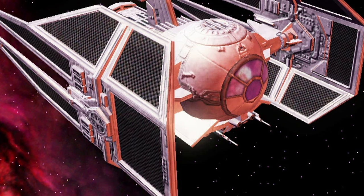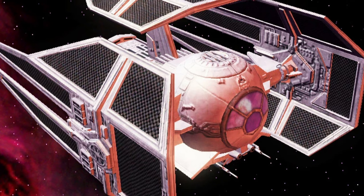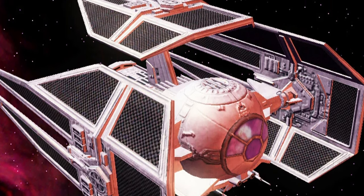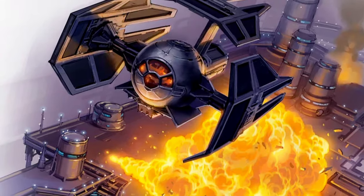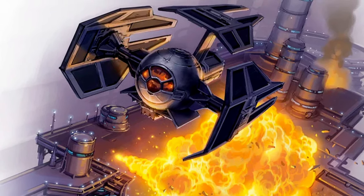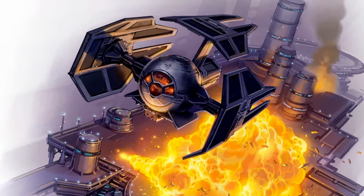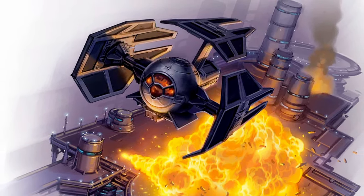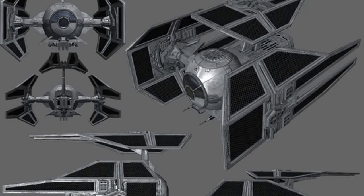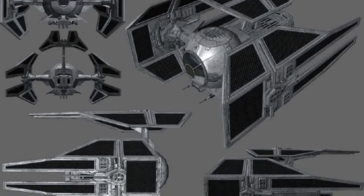Next, we have the TIE Oppressor, engineered to function as a light bomber with the manoeuvrability of a fighter, drawing parallels with the Rebel's Y-Wing starfighter. Although primarily tasked with engaging enemy capital ships, its considerable missile capability and option to be armed with anti-starfighter ordnance made it formidable against enemy fighters too. The craft's powerful engines and boosters granted it speeds that could rival and in some cases surpass those of more agile starfighters.